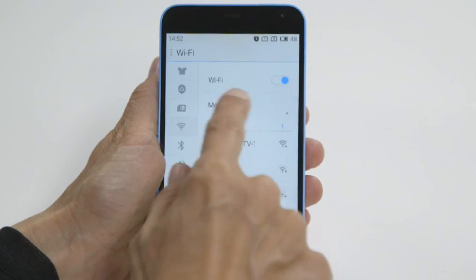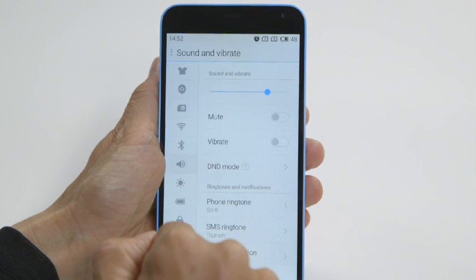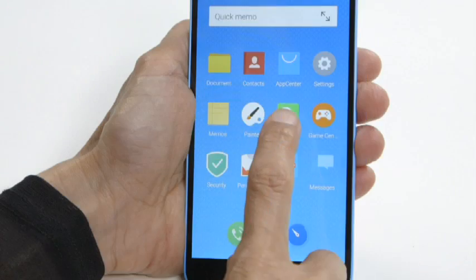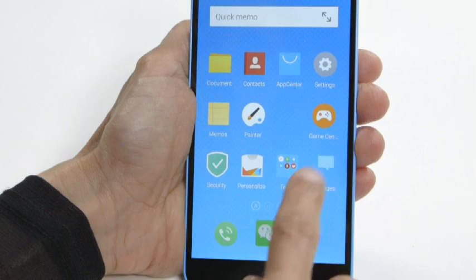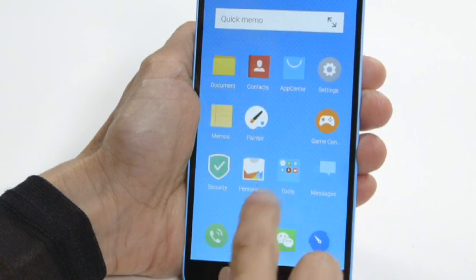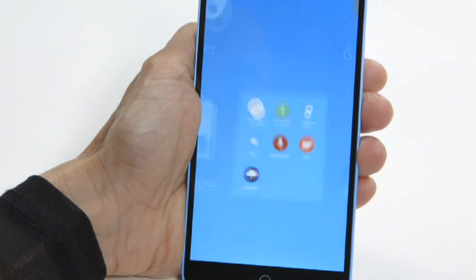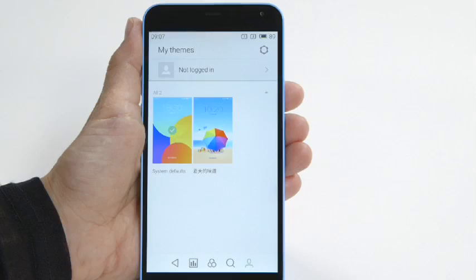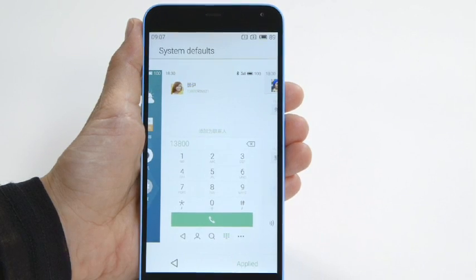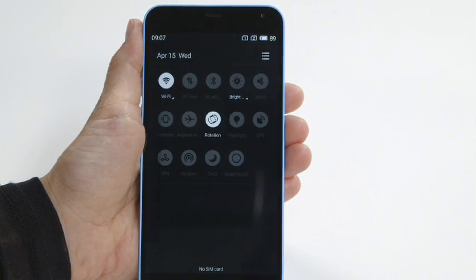When it comes to software and user experience, Meizu's FlymeOS still takes a little getting used to. This customized version of the Android 4.4.4 KitKat operating system takes the Apple iOS approach and does away with the app drawer, placing all available apps on the home screens. Overall it looks very clean, and you can create your own folders or add useful widgets. Notable highlights include customizable themes and wallpapers, as well as a notification bar with shortcut toggles to the smartphone's main functions.